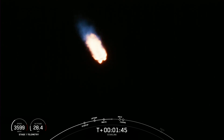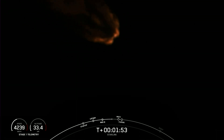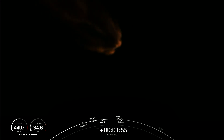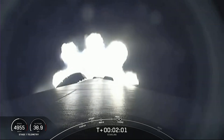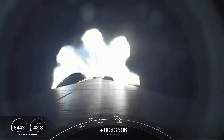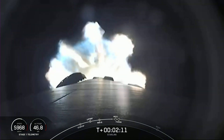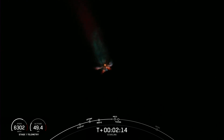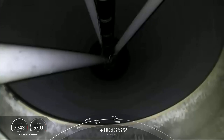MECO, or Main Engine Cut-Off, is where all nine of the Merlin engines on the first stage will shut down. Stage Separation is when the first and second stage separate. SES-1 is Second Engine Start, where we light the Merlin vacuum engine on the second stage. Fairing Separation is when the two fairing halves will separate and fall away from the second stage.